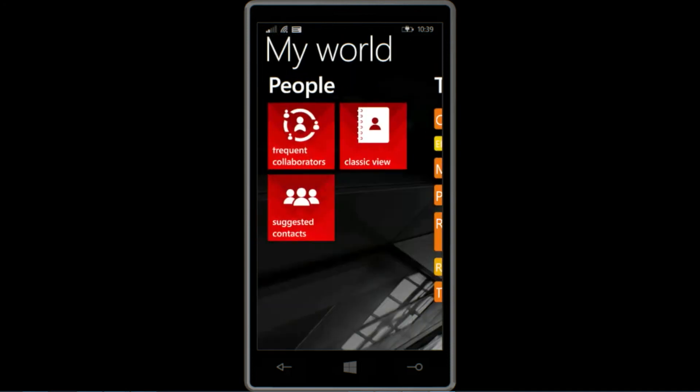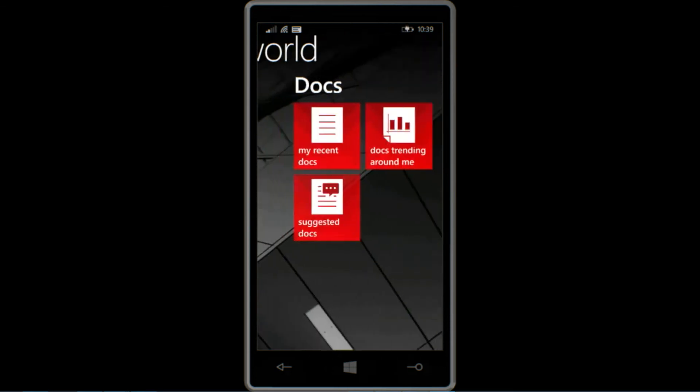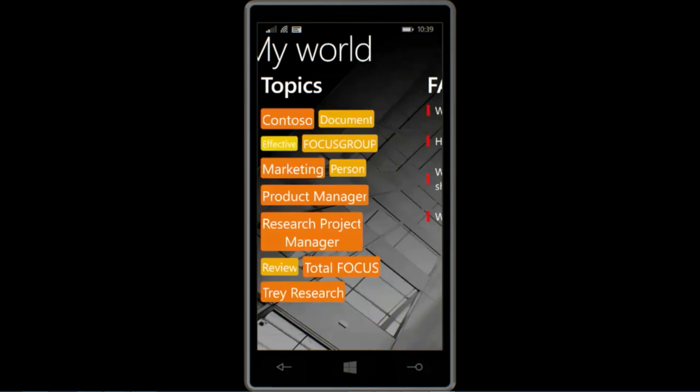Unfortunately, that's all the time I have right now to show you the application, but I really hope I've piqued your interest and that as soon as it's available in the Windows Phone Store you'll download it and play with it yourselves. Thanks for watching.